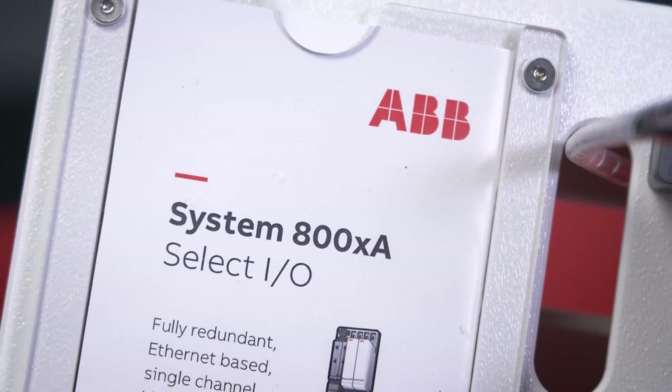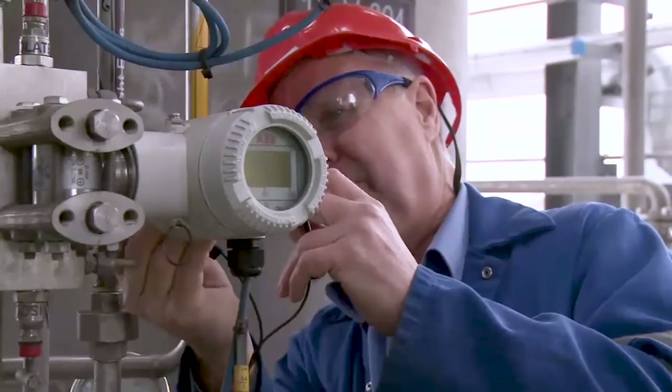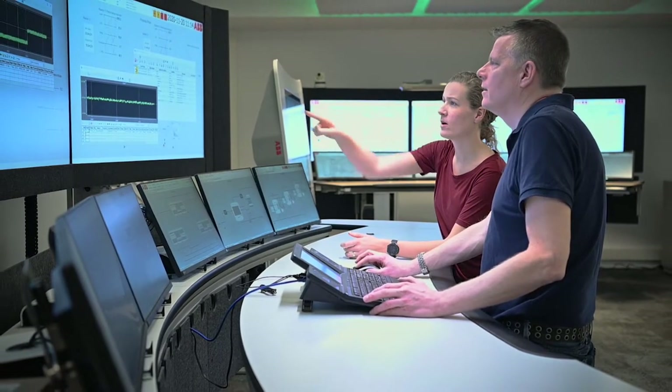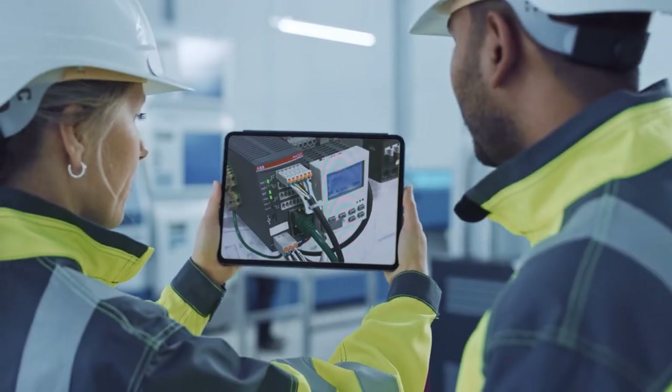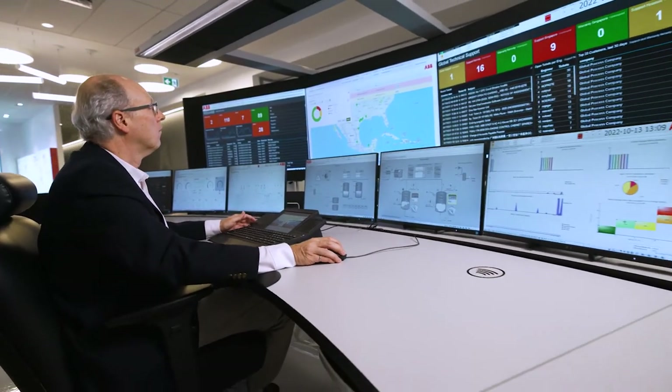XA stands for extended automation that goes beyond traditional DCS. It brings control, electrical, safety, maintenance, and video into one collaborative solution. This environment can then be accessed locally in the field, enabling connected workers, as well as remotely at your headquarters operations centers.